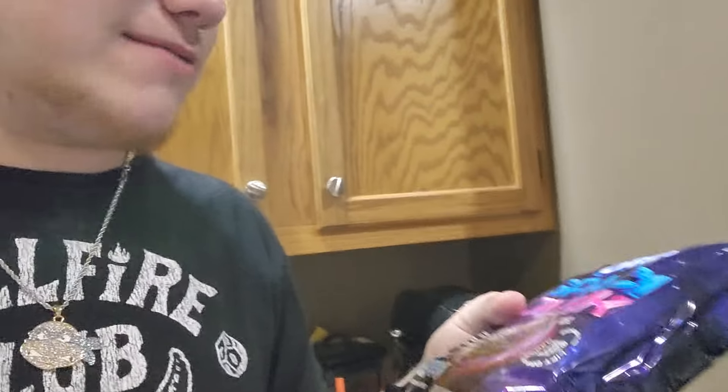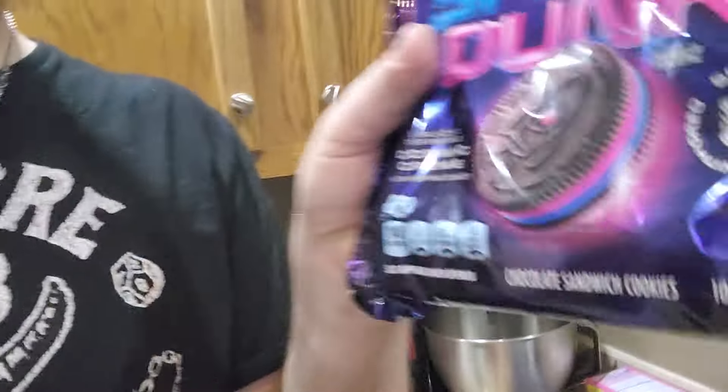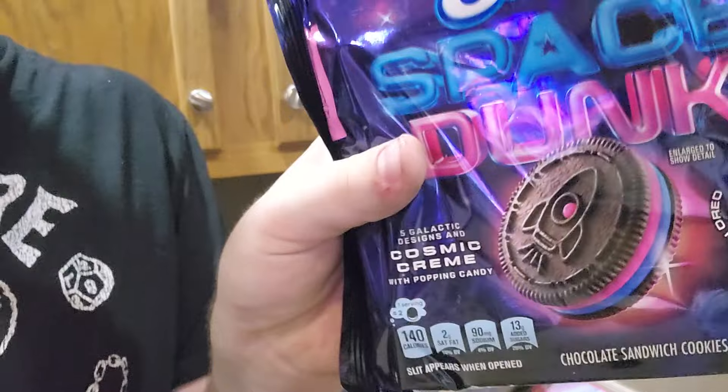Got a fresh package right here. Here's a description. You think they should be limited time, or are they keeping it around? I think they could totally make money if they kept it around. Bring it back every couple of years, like the nacho fries from Taco Bell. All right, there's my rating of the Space Dunk Oreos. I'll see you all in the next video. Bye-bye.